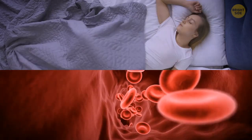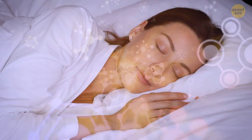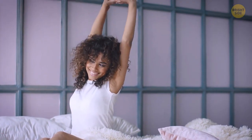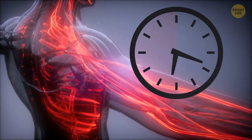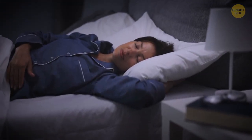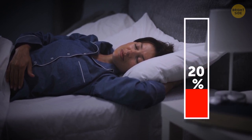Our blood pressure wakes up hours before we do. In the morning, the body produces hormones like adrenaline and noradrenaline that help give us an energy boost, but they also increase our blood pressure, which is usually higher between 6 a.m. and noon. During the night, since we sleep and perform no physical activity, our blood pressure drops by up to 20%.